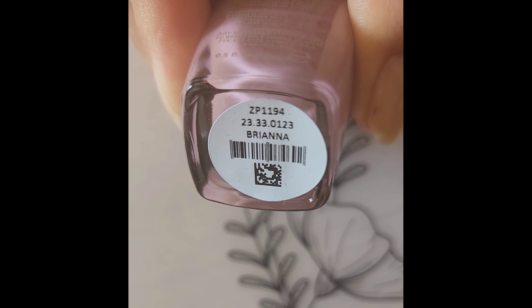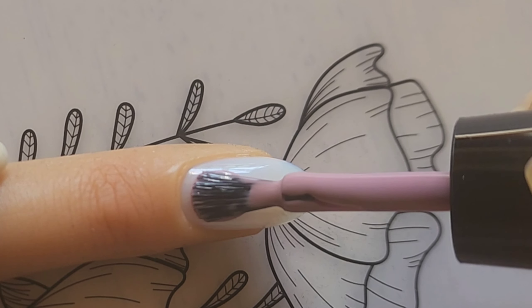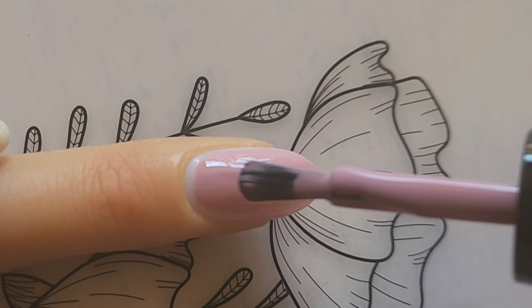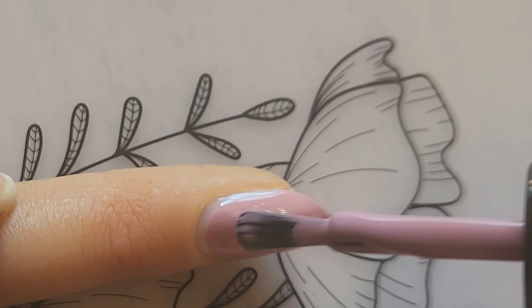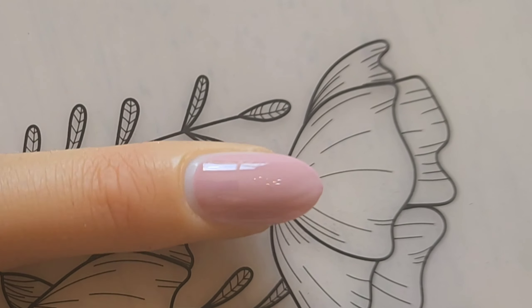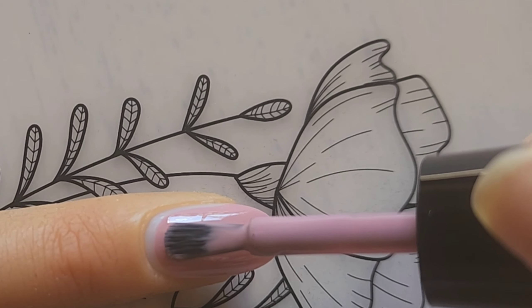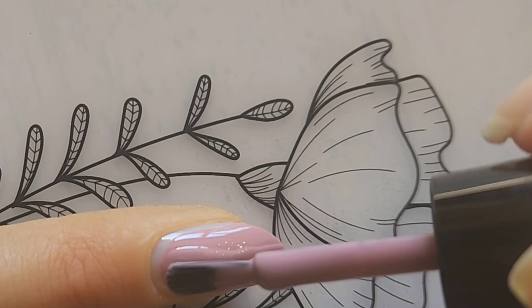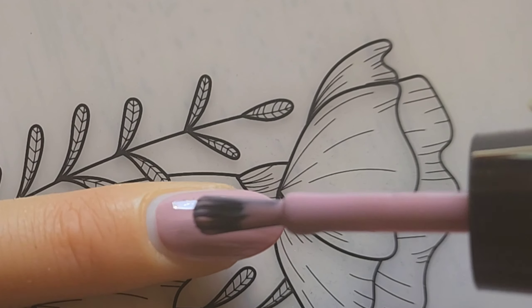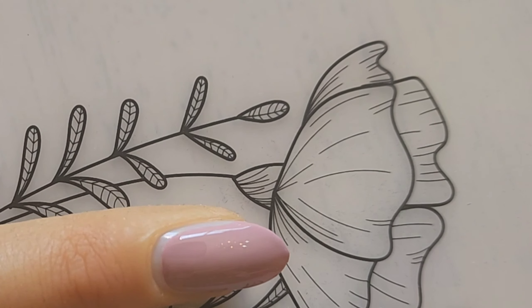Next up we have Brianna, described as a sophisticated toasted pink cream. With this one and the others, you can do a skittle manicure — also known as a gradient manicure. It was huge a few months ago and it's still beautiful, something simple, fast, and easy. Each nail is a different color going light to dark or dark to light. It's beautiful.